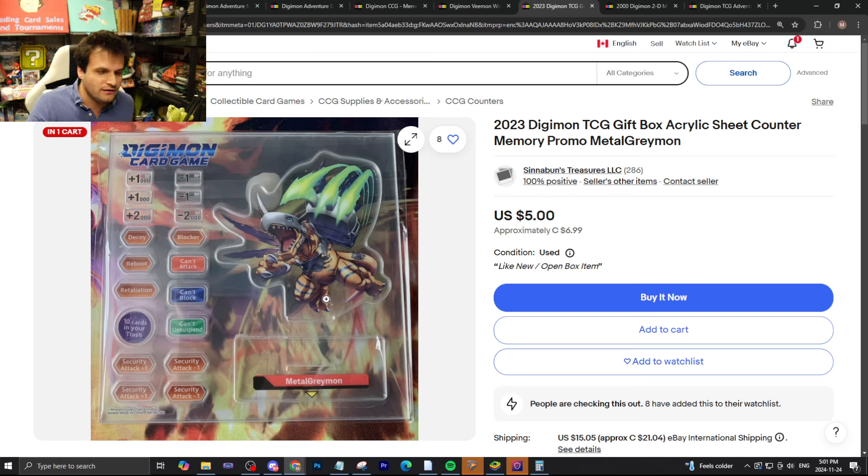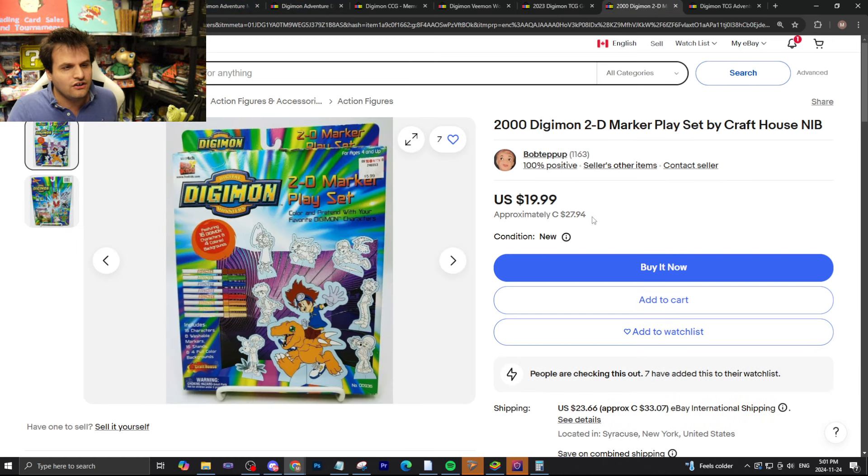Over here we have the Metal Greymon one from 2023 — five bucks, used. Eight people have added it to their watch list — never saw anyone so interested in the Metal Greymon gift box acrylic sheet memory counter. It doesn't even call it a marker, it calls it a counter. This is a reason why I'm uploading this video immediately instead of waiting until the next day — because if you really want this, you better get to it quickly, like right now.